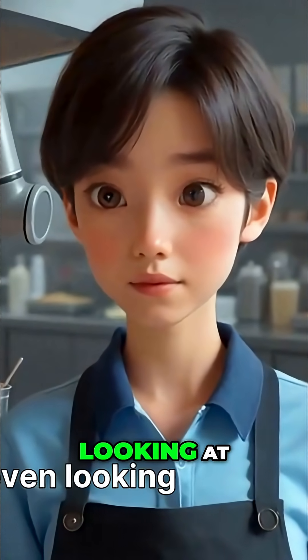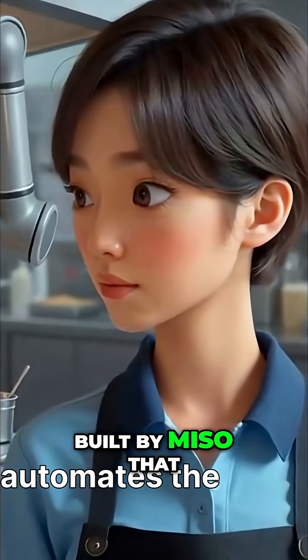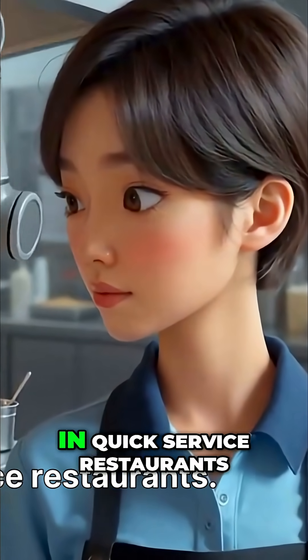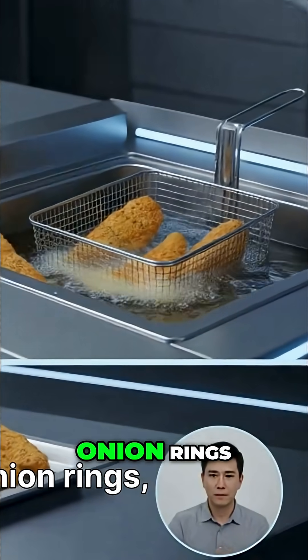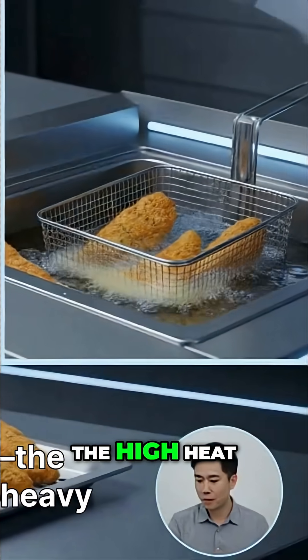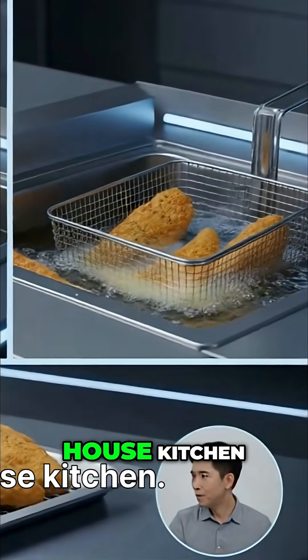First off, what are we even looking at? The Flippy Fry Station is a robotic system built by Miso that automates the fry station in quick service restaurants. That means frying french fries, onion rings, chicken tenders, and more — the high heat, repetitive, hazard-heavy work that defines the back-of-house kitchen.